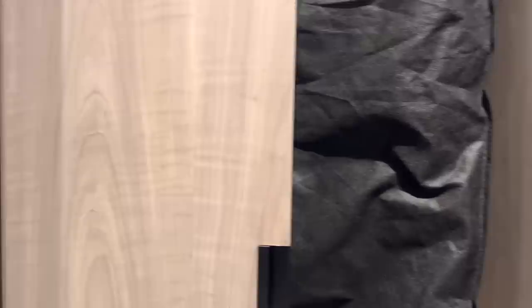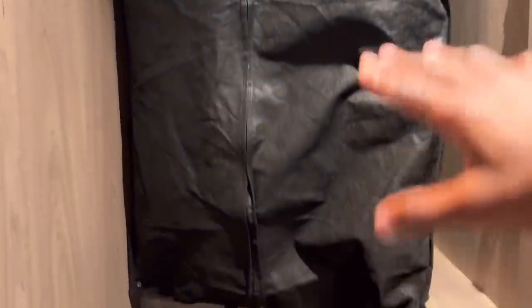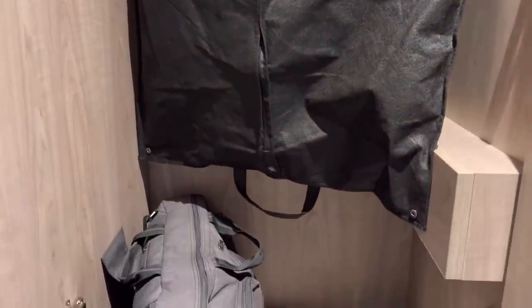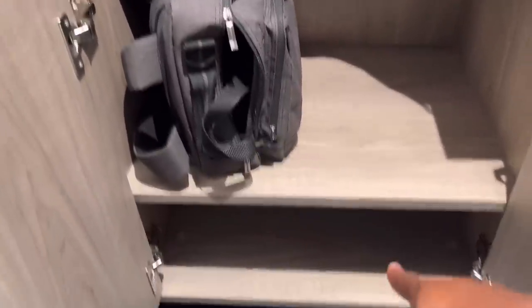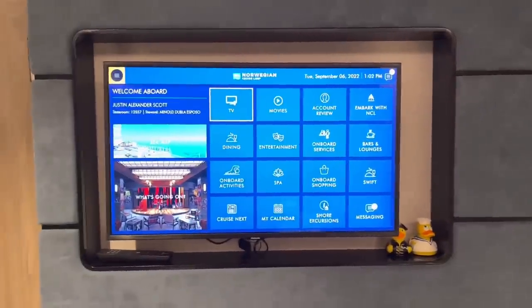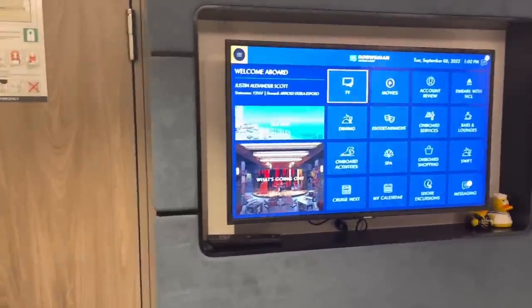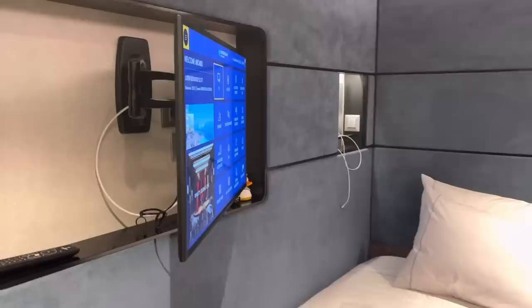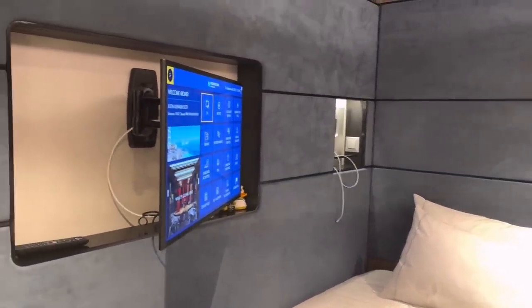Check out this closet space — it's not a super big closet but it does the job. I put my suit in and it fit just fine with no hassle, so if you have a suit or a dress there's enough length. There's also another shelf below. The TV situation is not bad at all — you can check your onboard account, see bars and restaurant services, and I like that it's on a swivel so you can turn it for comfortable viewing.